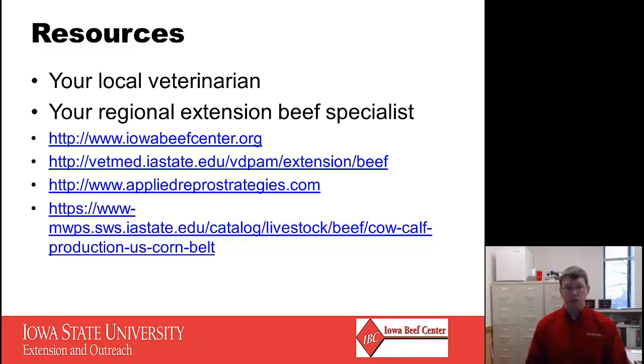For additional resources, first and foremost I would mention your local veterinarian. It's very important to establish a veterinary client-patient relationship with a veterinarian you trust, so you have someone available to answer your questions and to call when emergencies happen. I would also suggest getting to know your regional extension beef specialist. There are six of us out in the field across the state, plus additional specialists on campus, and we're all more than willing to help with any questions you may have. If we don't know the answer, we can find someone who does.